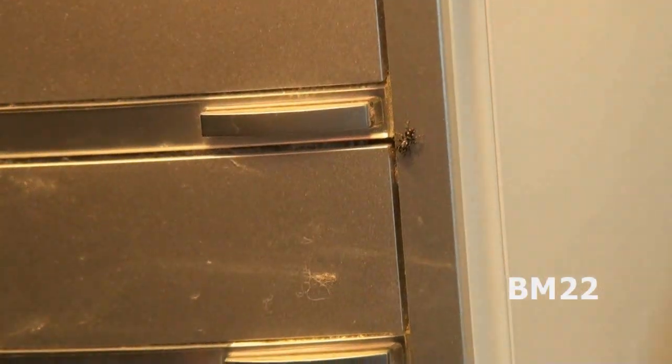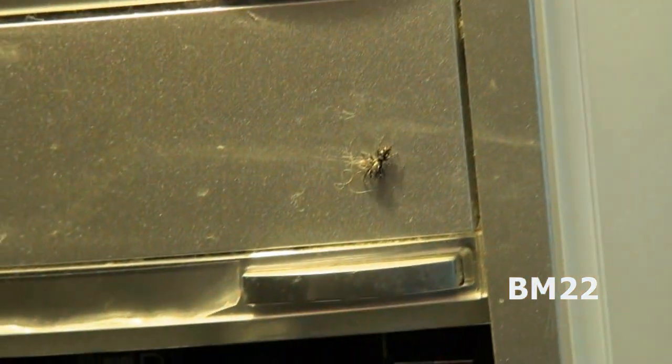Hi everybody, Beanmeister22 here. My new place is just crawling with jumping spiders. I don't know if they were here first, or if they somehow got into the boxes of stuff I had in storage before we moved into this place after we had the house fire last December.